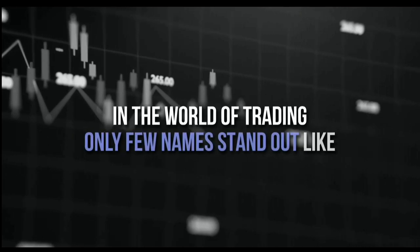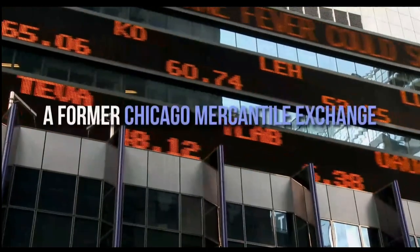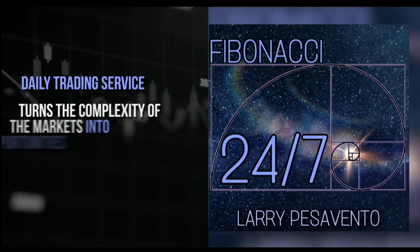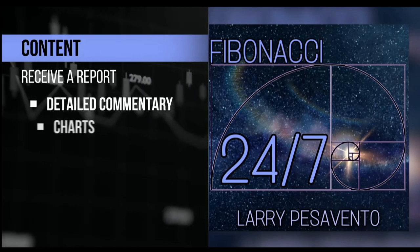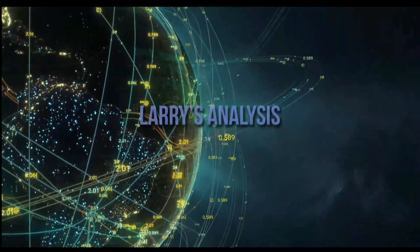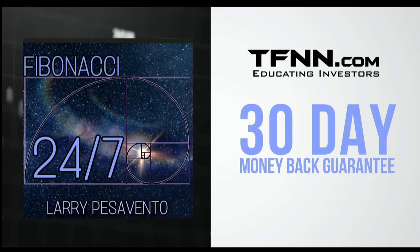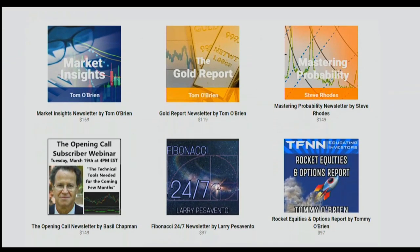In the world of trading, only a few names stand out like Larry Pesavento. A pro's pro with over 50 years of experience, Larry has seen it all. A former Chicago Mercantile Exchange member, Larry has authored 10 books and trained over 1,000 traders with his unmatched expertise. Introducing Fibonacci 24-7, Larry Pesavento's daily trading service that turns the complexity of markets into opportunities. Published every Sunday, receive a comprehensive report packed with detailed commentary, charts, and videos that illuminate the patterns shaping the markets, with updates throughout the week exclusively for subscribers. Larry's analysis is your roadmap to navigating the markets. Sign up now at TFNN.com for just $97, backed by a 30-day money-back guarantee. Visit TFNN.com — you'll find Fibonacci 24-7 right under the Newsletters tab.